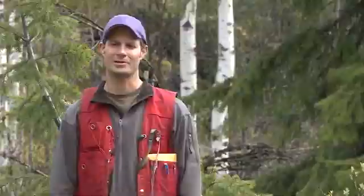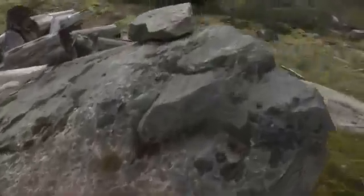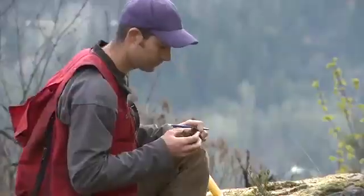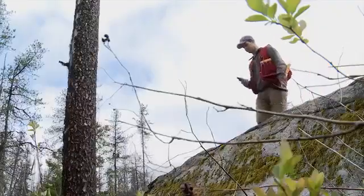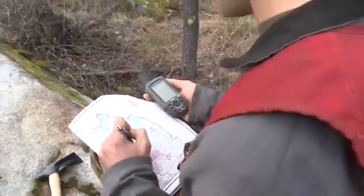A typical day in the field begins with planning and research into the background, and once we're out on the ground, it's really just walking around, covering as much ground as you can and making observations, collecting rock samples to send to a laboratory for analysis.